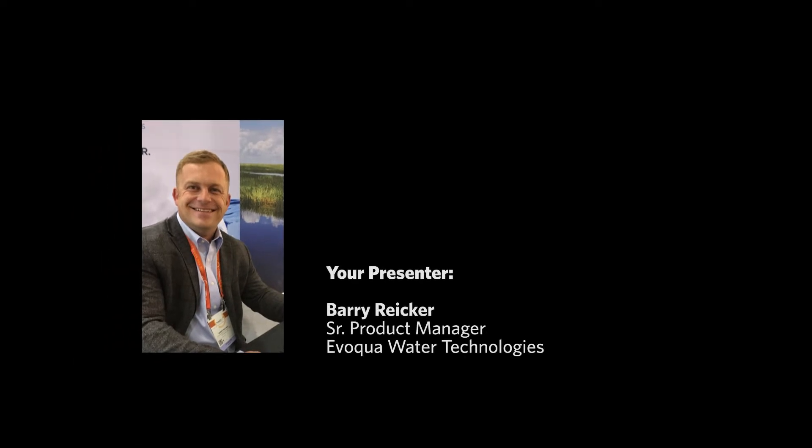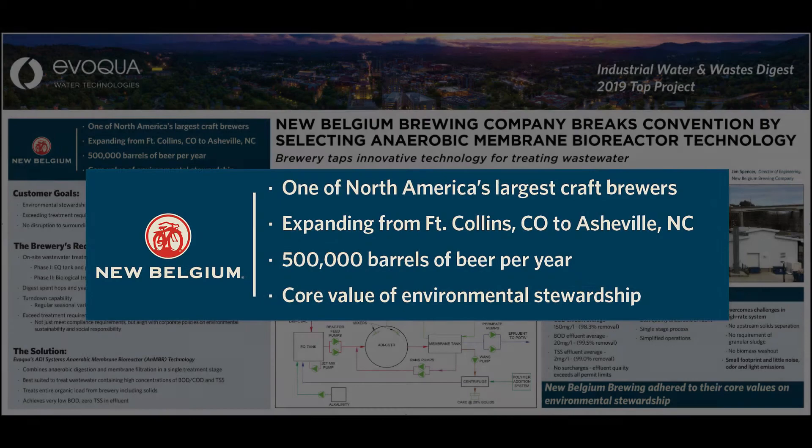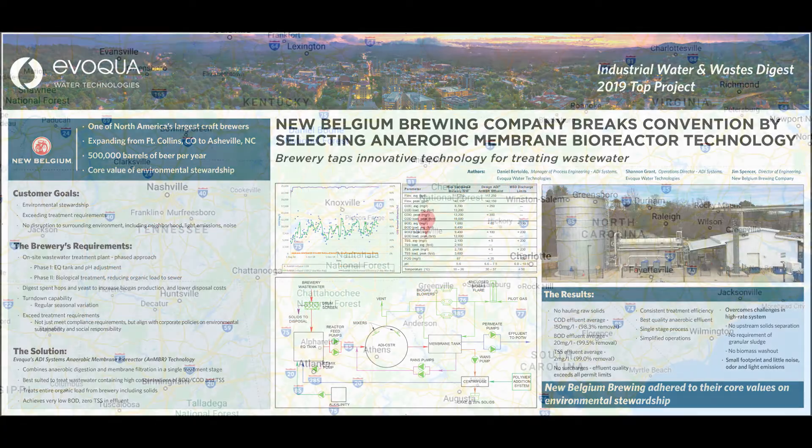Good afternoon. I'm Barry with Evolqua. I'm here at ADI Systems office in Fredericton, New Brunswick. Thanks for taking time to watch our innovation showcase. Today I'm going to talk about our anaerobic MBR installation at New Belgium Brewery in Asheville, North Carolina.